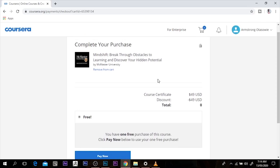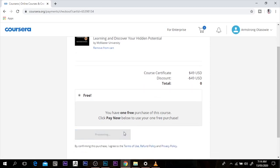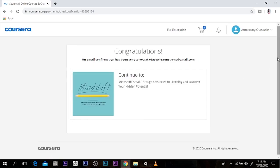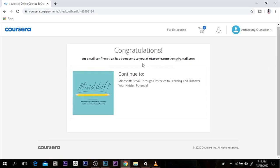Now this is supposed to be for $49, but the discount still brings it to free — so that's a very good deal. I'll click on pay now, and it says you have one free. It has sent an email straight to me, and the next thing is I'm just going to continue to the course.